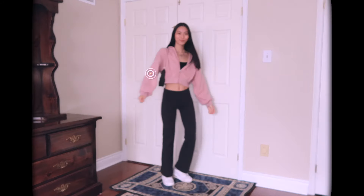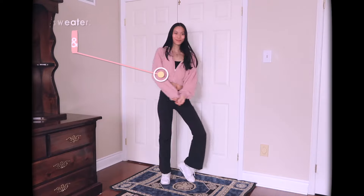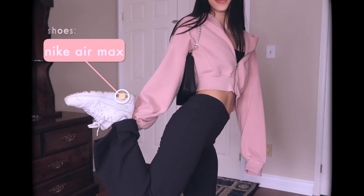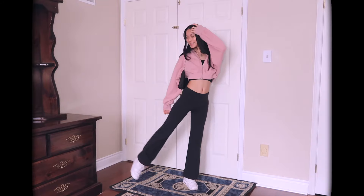Outfit number one. My flare pants are Lululemon thrifted, and I paired them with a cropped sweater from H&M. I love the balloon sleeves — they're my favorite things ever. I paired it with a Prada bag that I found off DHgate, and then my shoes are Nike, also thrifted. I love this outfit!